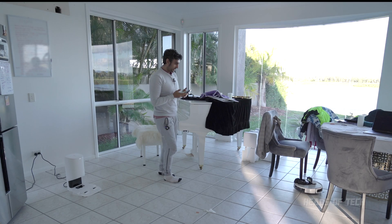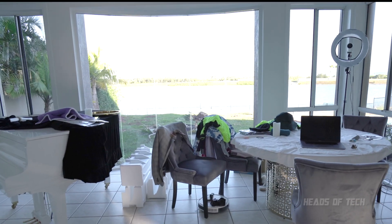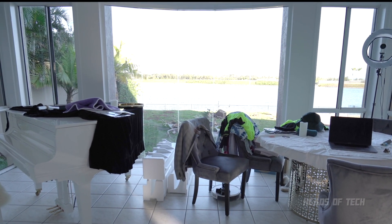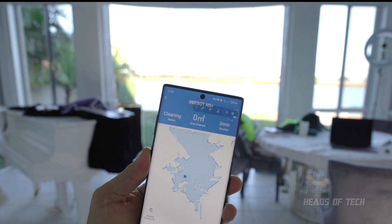It's heading straight towards the dining table. It's working its way through the dining table, through the chairs — hopefully it fits through there. It's slowly mapping out the room as you can see, figuring out where it can go.